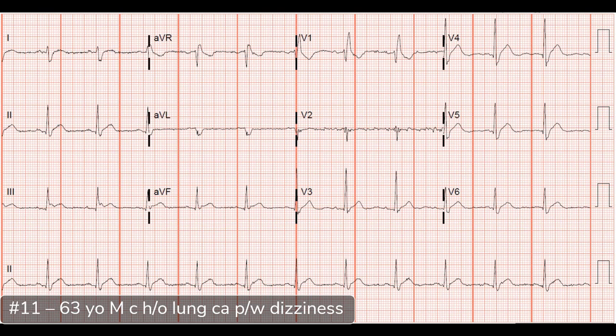There's a right bundle branch pattern in V1 and out in the lateral leads you see that wide S, so there's at least an incomplete right bundle — less than 120ms is incomplete, greater than 120ms is complete. Sometimes the QT can be so short that the T-wave fuses with the QRS complex and creates the appearance of ST elevations, which you can see in a lot of the leads here. In this patient with a history of lung cancer, my concern would be for hypercalcemia specifically with that history and this ECG.